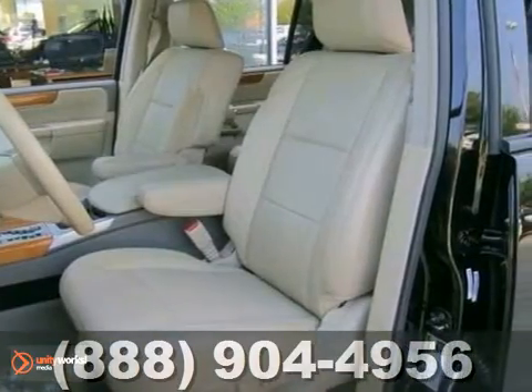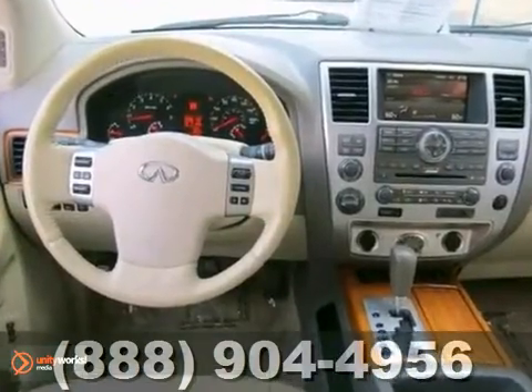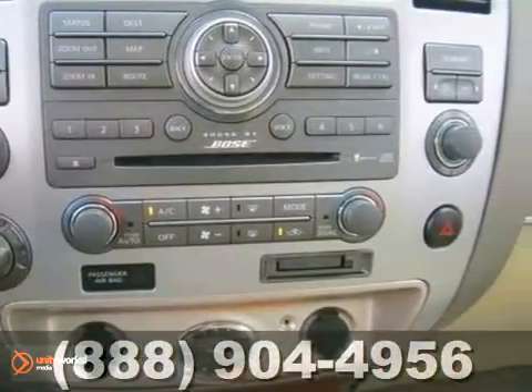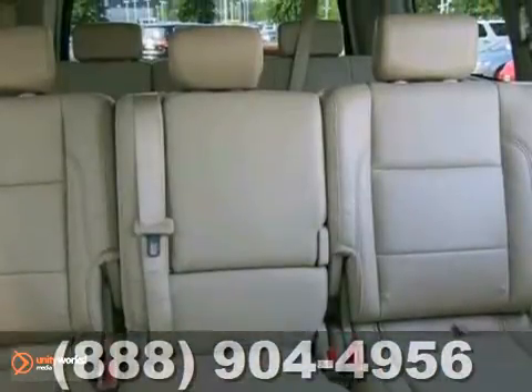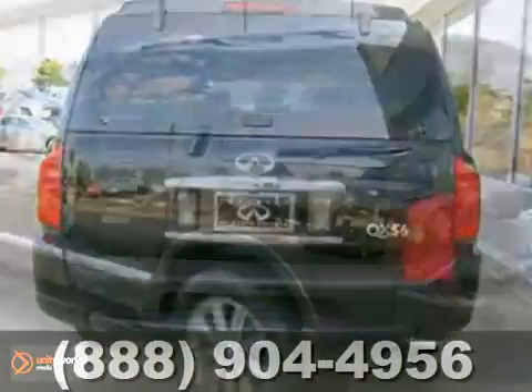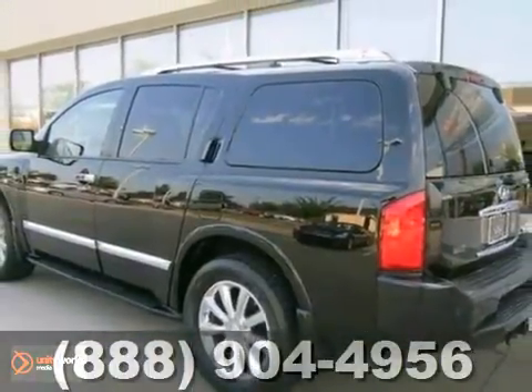This versatile QX56 is the SUV with everything you'd expect from Infiniti and then some. It's nicely equipped with features like the Infiniti mobile entertainment system, a split bench seat, and technology package. Come in today and take a look for yourself.